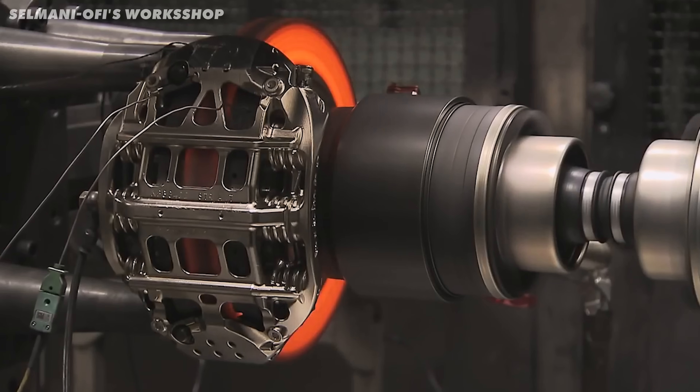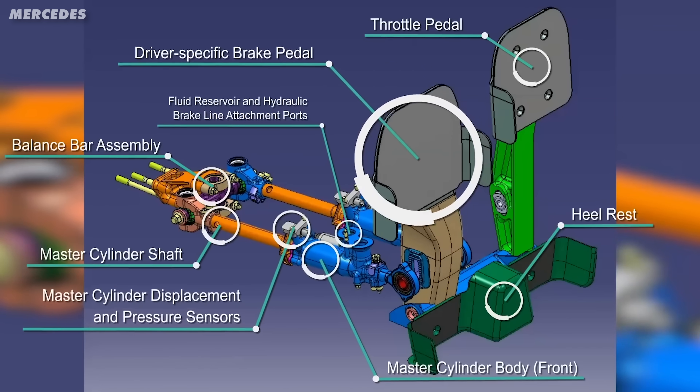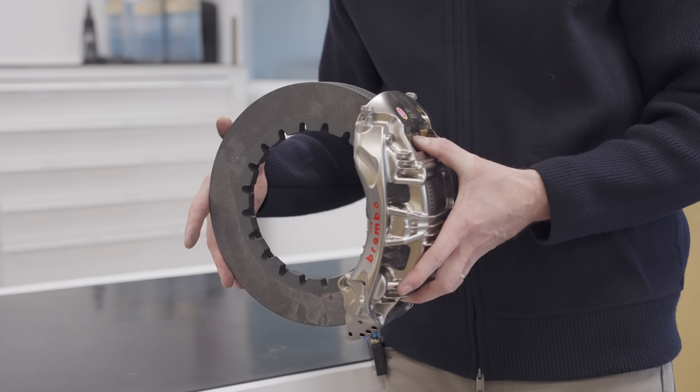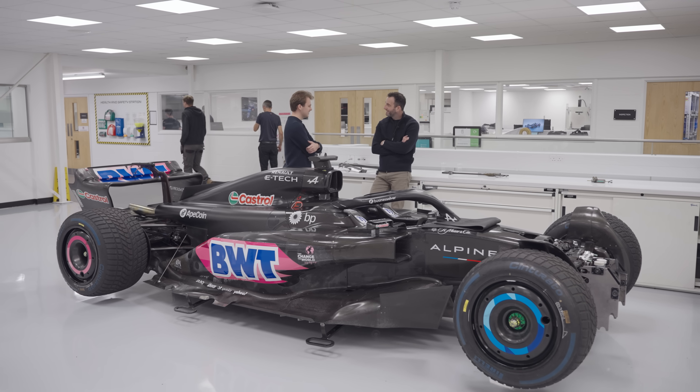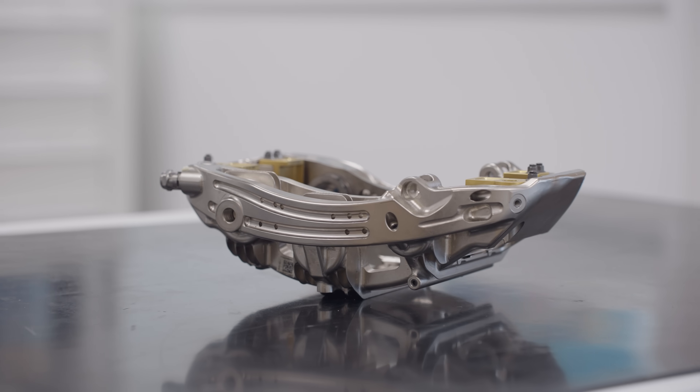So, how do the brakes cope with such intense forces? And how does the entire braking system work? To find out, I went behind the scenes with the Alpine F1 team to uncover the cutting-edge tech behind modern Formula 1 braking systems. Why do brakes matter so much in Formula 1? Why do teams pour millions into perfecting them? Well, it's all about lap time.